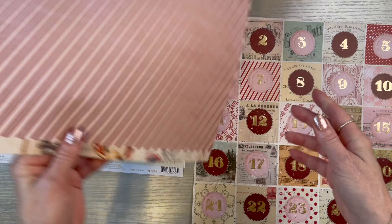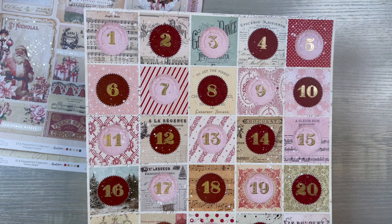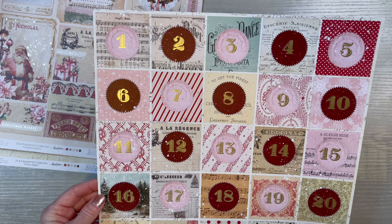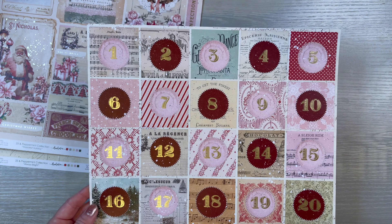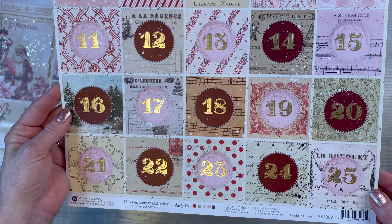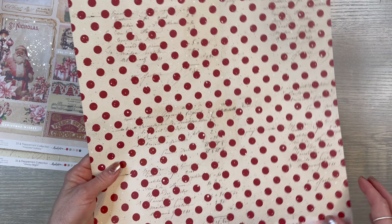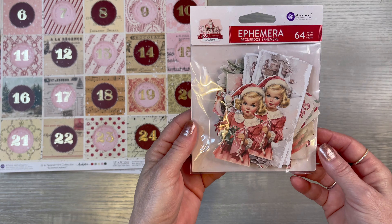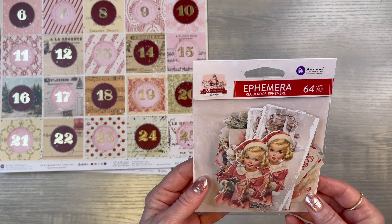And that little girl's adorable — this is on the back of this. I'm tossing around in my mind maybe doing an advent calendar. And when I saw this, I thought this would be beautiful. I'm thinking about maybe doing something like that, but we'll see. Just look at all that beautifulness with the polka dots. And then I picked up the ephemera — you get 64 pieces in the Peppermint Collection.